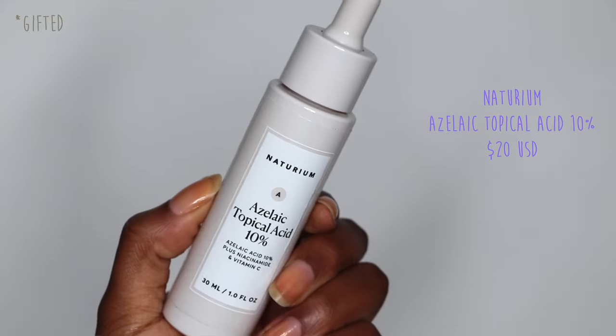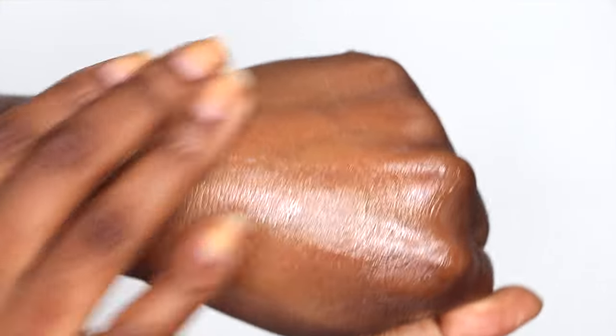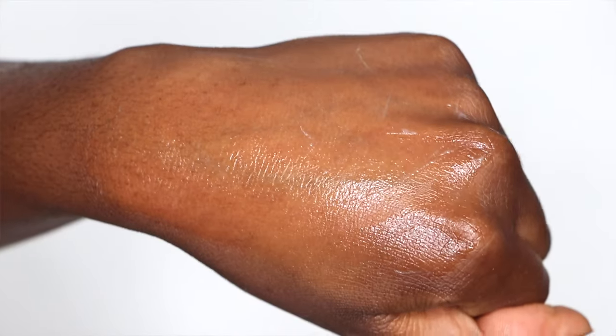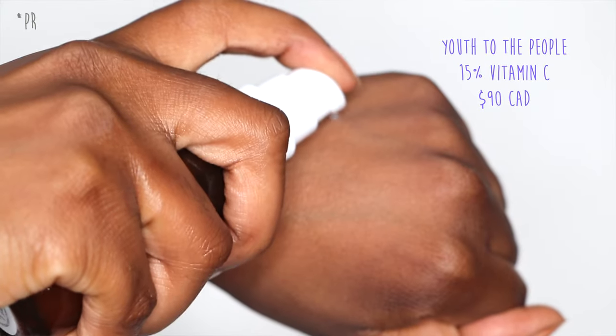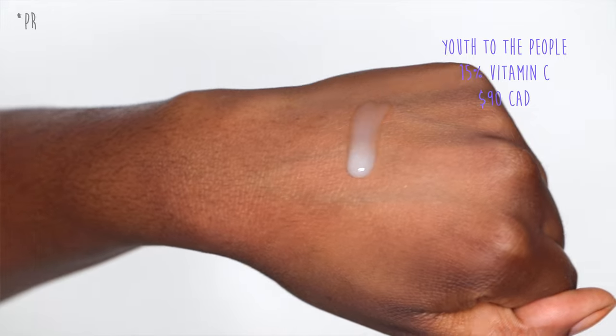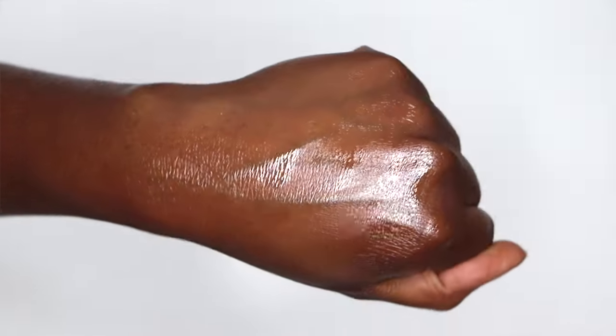I spend the most of my money on serums because they have high water content, a lot of humectants, emollient ingredients, and of course the actives. Some examples: the Naturium Azelaic Topical Acid 10%, which has niacinamide and vitamin C, leaves the skin nicely hydrated and plump as well as brightening. Another is the Youth to the People 15% Vitamin C with Caffeine — great at plumping up the skin, lots of water, and I haven't found it irritating even though many vitamin Cs irritate my skin.